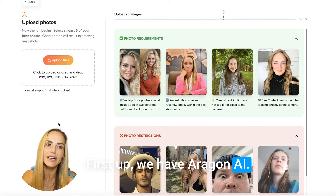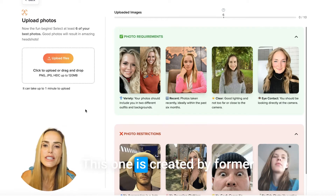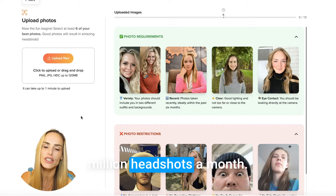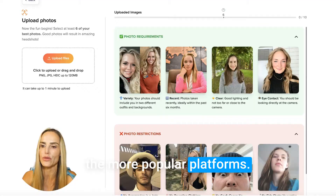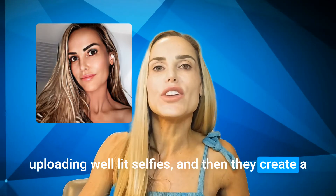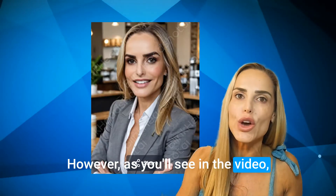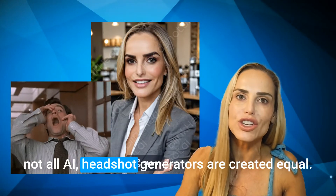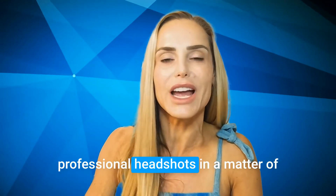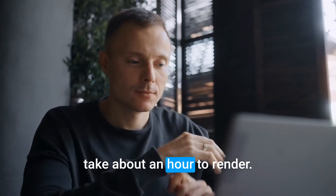First up, we have Aragon AI. We'll just go to aragon.ai and sign up for a free account. This one is created by former Meta and Microsoft employees. They pump out about a million headshots a month, so this is definitely one of the more popular platforms. How these AI tools work is by uploading well-lit selfies, and then they create a custom AI model that's trained on your photos. Here's a tip: if an AI tool promises to give you professional headshots in a matter of seconds, it's probably not worth your time. Quality AI headshots usually take about an hour to render.